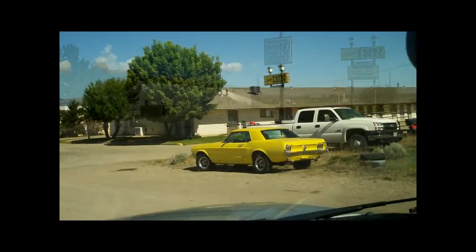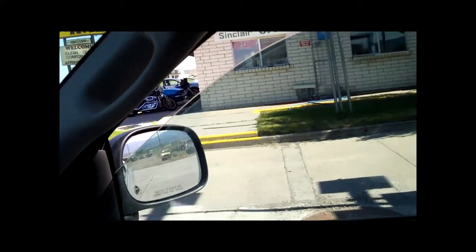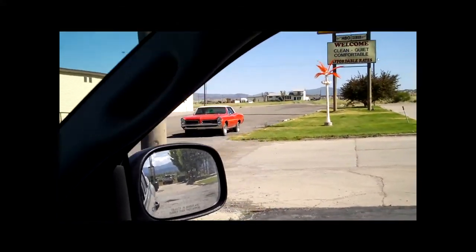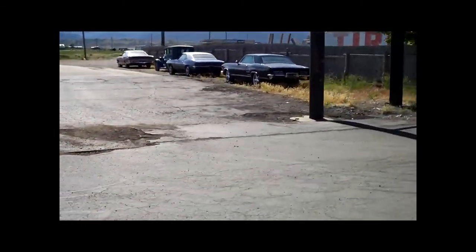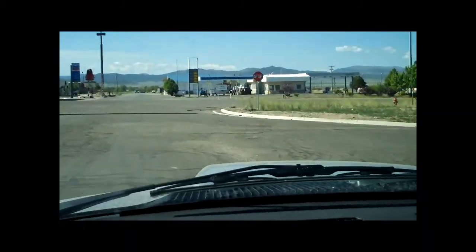Here we are at the Country Inn, Exit 112 in Beaver, where all the classic cars are. There's a '68 Camaro, a Corvette, and then — not sure what that is — Bonneville maybe. Anyway, here's the '63 Riviera — looks like it based on the trim.